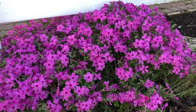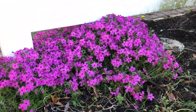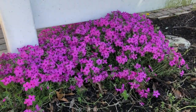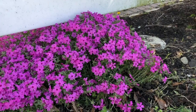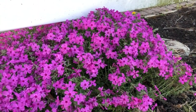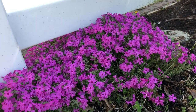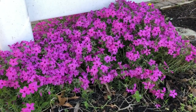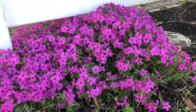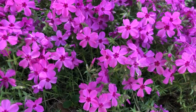This is creeping phlox and it's kind of like ground cover — it doesn't get too high, just a few inches. Just be careful though: if you plant this in your landscaping, it is a perennial, which is great because it means it comes back every year. But if you weed this by accident at the end of the season, it won't come back — and I've done that before.